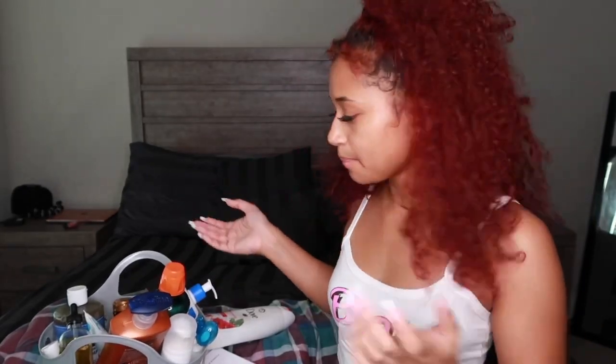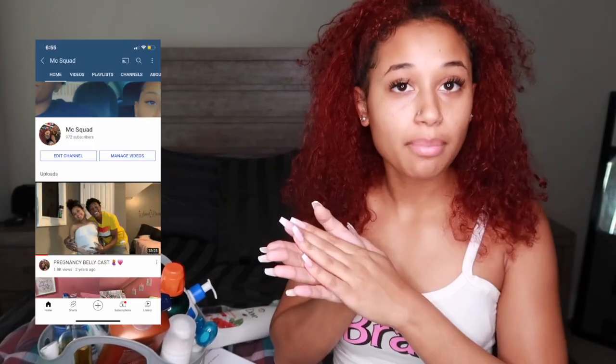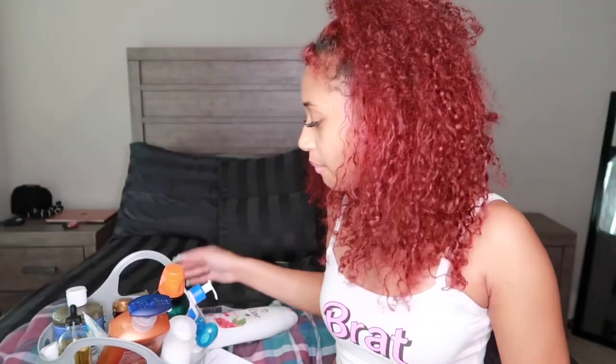I have a whole bin right here of all my hygiene stuff, because we've got to be smelling fresh from head to toe. Before we get into this video, like, comment, subscribe, follow me on my family channel and our couples channel — get us to 1K on both of those. I'm probably not going in any particular order, but let's get into it.